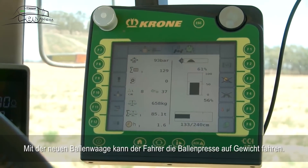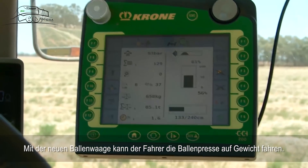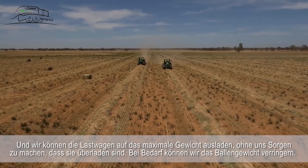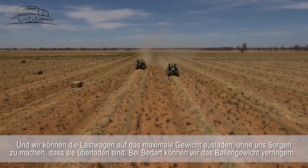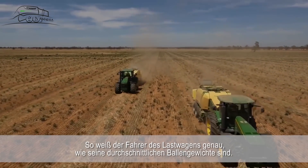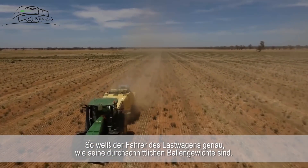The new scales allow the driver to drive the baler to a target weight, and we can load the trucks to the maximum weight without having to worry about being overloaded. We can adjust as needed, with the driver and the truck knowing exactly what their bale weight averages are.